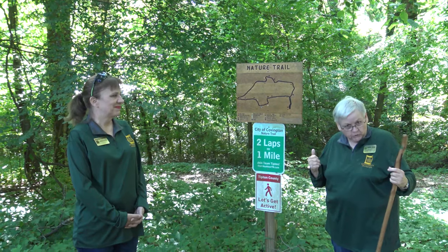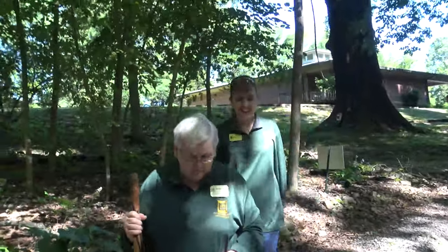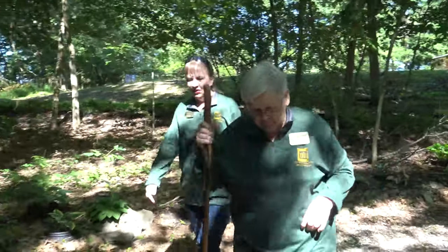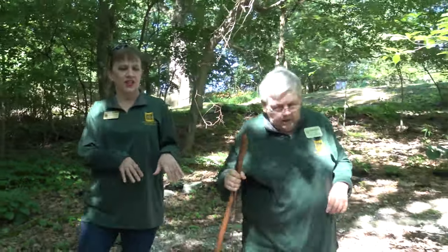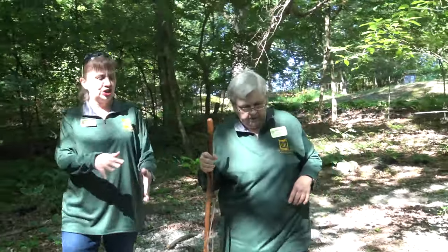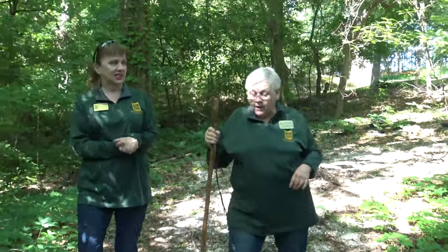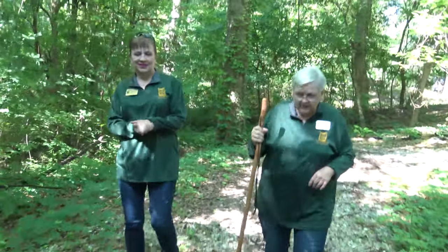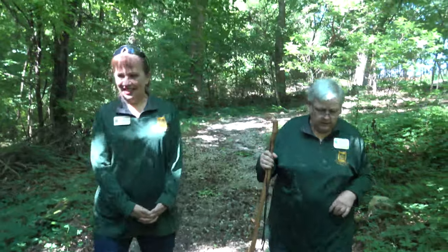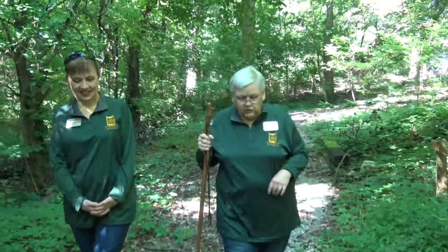This is a half mile loop trail, so let's get started. You have to be careful on the trail because of all the rain water that washes the gravel — we have some washouts. There are also lots of sweet gum balls on the path, and that's kind of like walking on marbles, so you want to be careful you don't step into a hole.